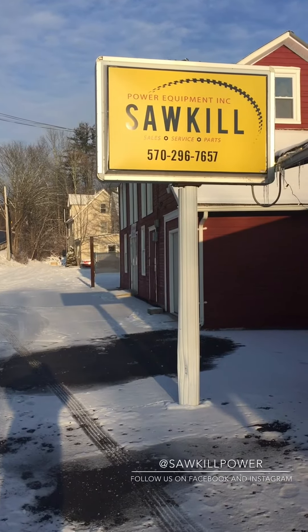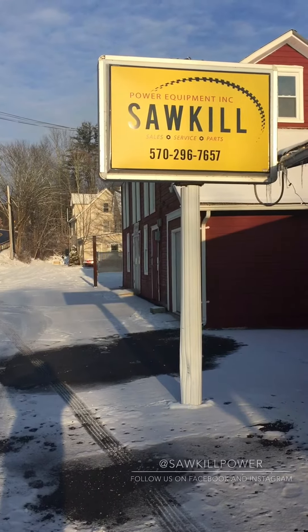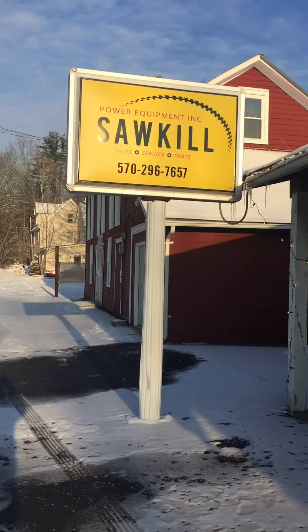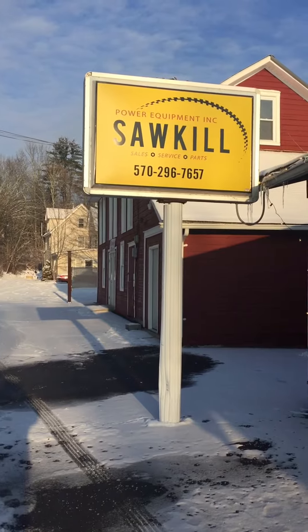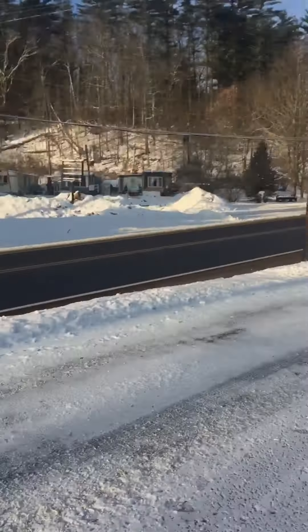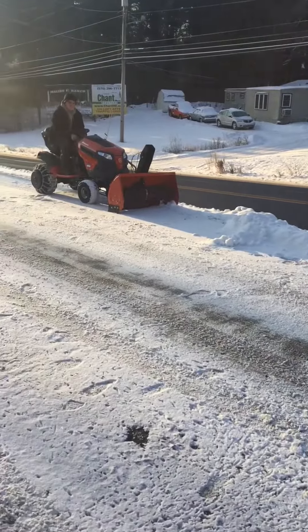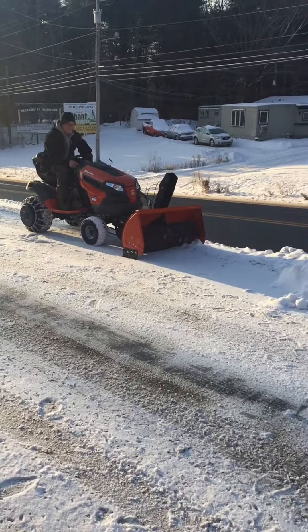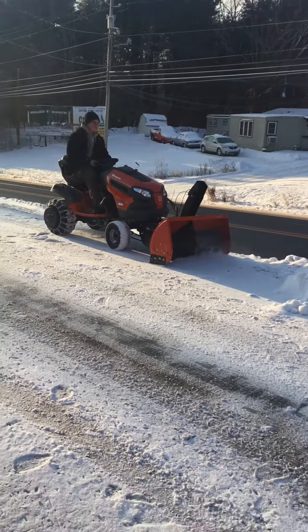December 16th, 2017, at about 8:45 in the morning. We're here at Sawkill Power Equipment, Memphis, Pennsylvania, 215 Route 6. Looking at the new Husqvarna riding mower with a 42-inch snowblower attachment on it. We're gonna test it out and see how well it works.